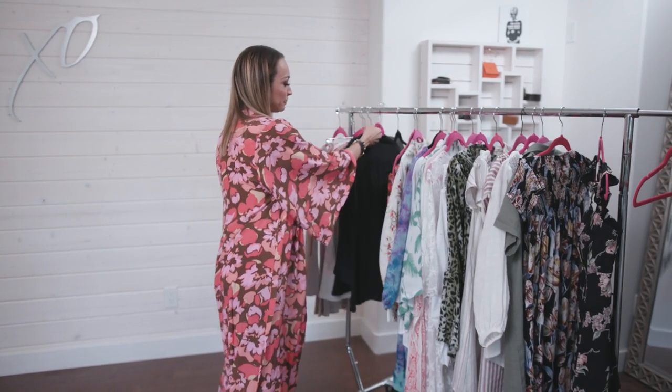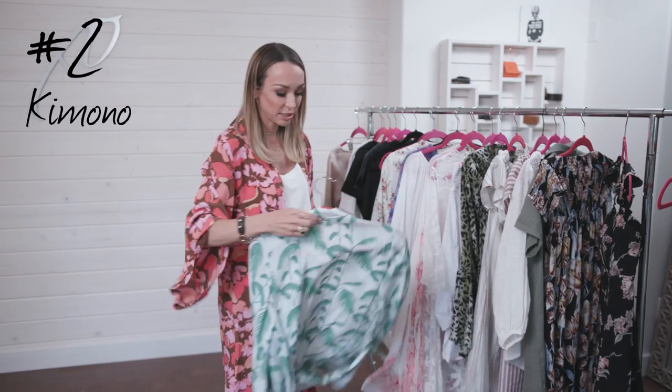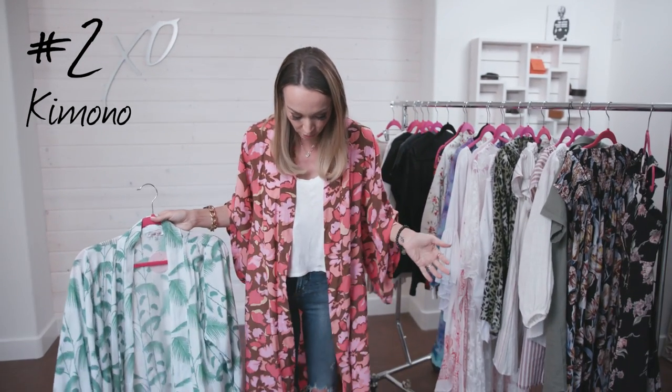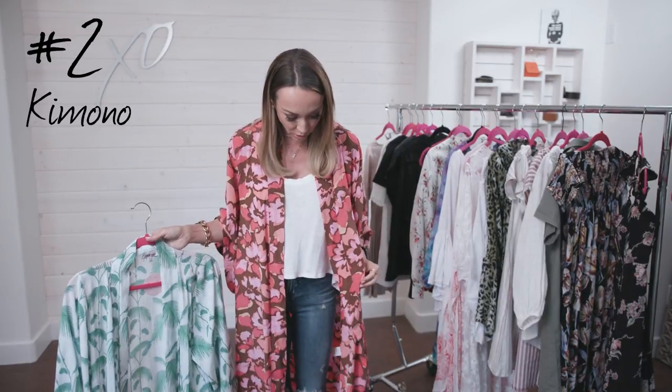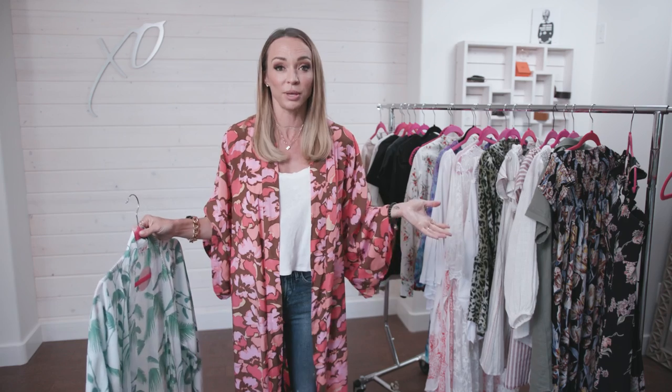That's trend number one — graphic tees. The second trend I love is the kimono. Right now I'm actually wearing a kimono; I wear them all the time, you see them a lot in my videos. This one is from Gypsy Soul — they're good friends of mine. I love it. One of my best friends, Erin, throws hers on and every time I see her I'm like, 'You instantly look like you have style,' and she says, 'No, I just got home, dropped the kids off, threw on my kimono.'